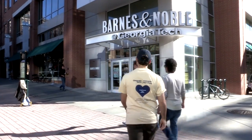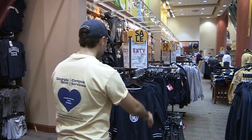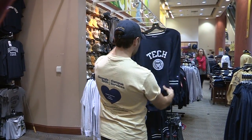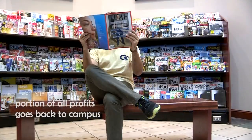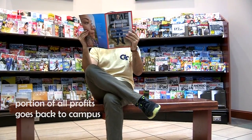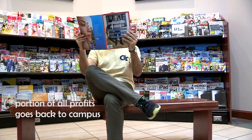I'm here in Barnes & Noble at Georgia Tech, which you may know as the Georgia Tech Bookstore. I like to shop here because a portion of every dollar spent goes back to campus. My purchase helps pay for transportation to Six Flags Night at Georgia Tech, food for the graduate student picnic, and other aspects of student programs and so much more.